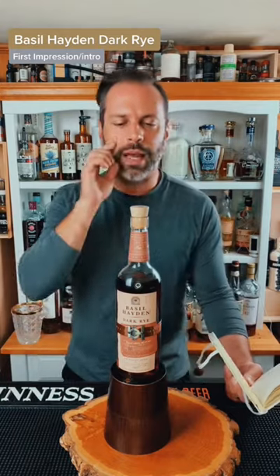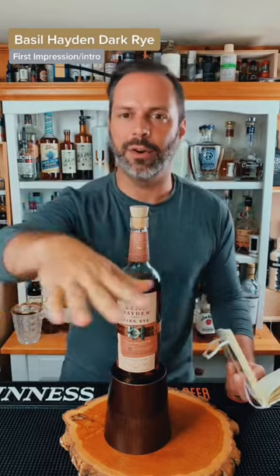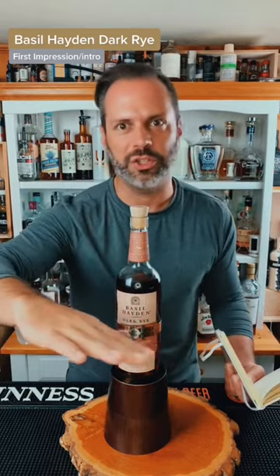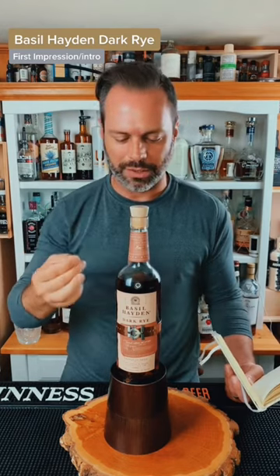What I actually got from this — I want you to think of a fence of rye spice, and in the middle, mellow pastures. That's kind of the idea I want you to have when you taste this.